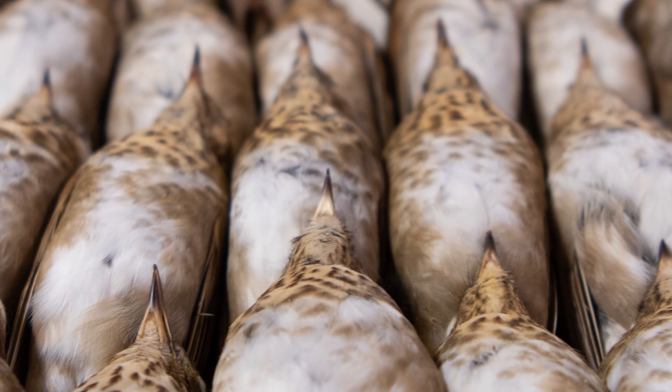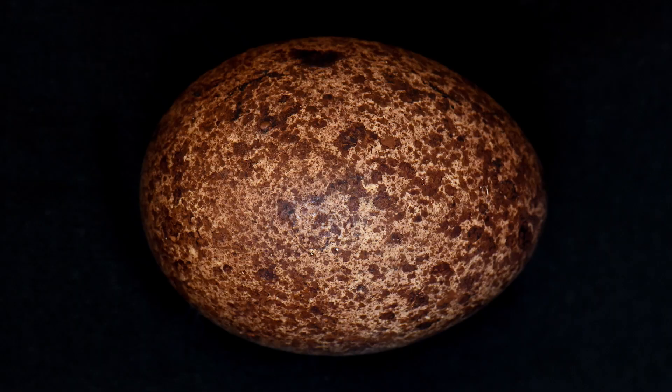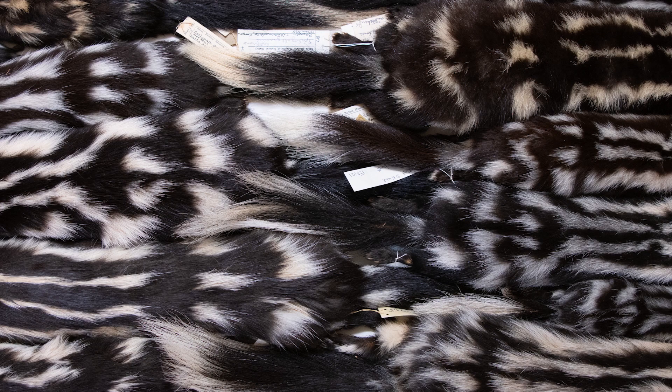The wood off-gases, and it can have an effect on specimens — eggs, shells, mammal skins, all of it.